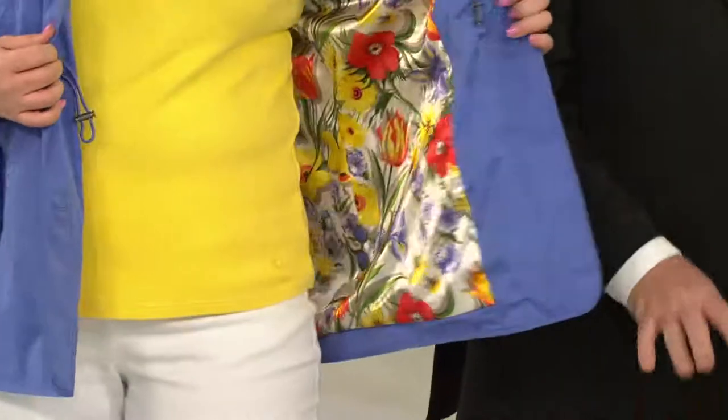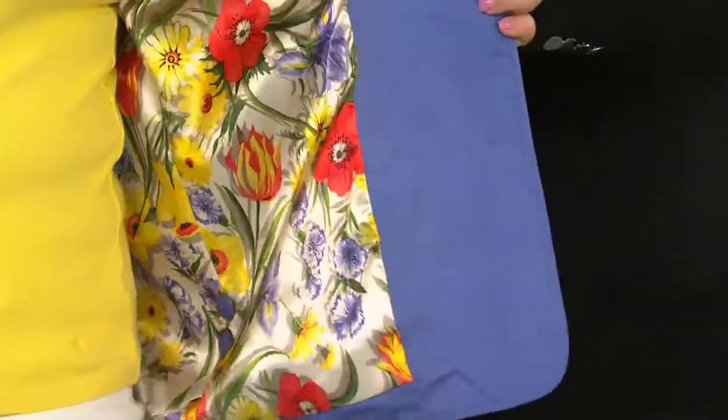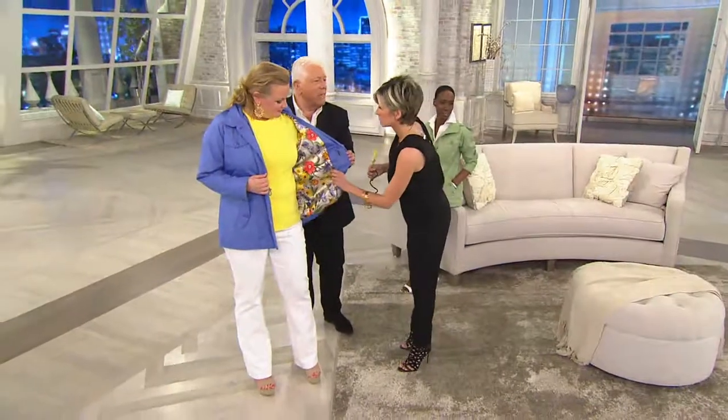Machine washable. Easy to wear. Zipper hood. Great colors, but the fabric is so unbelievable. It feels like a silk finish.